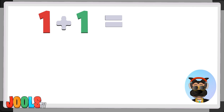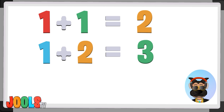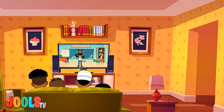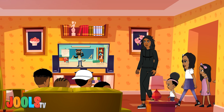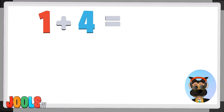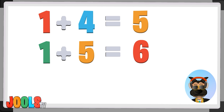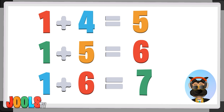1 plus 1 equals 2, 1 plus 2 equals 3, 1 plus 3 equals 4. Don't stop now, we're gonna add some more. 1 plus 4 equals 5, 1 plus 5 equals 6, 1 plus 6 equals 7.